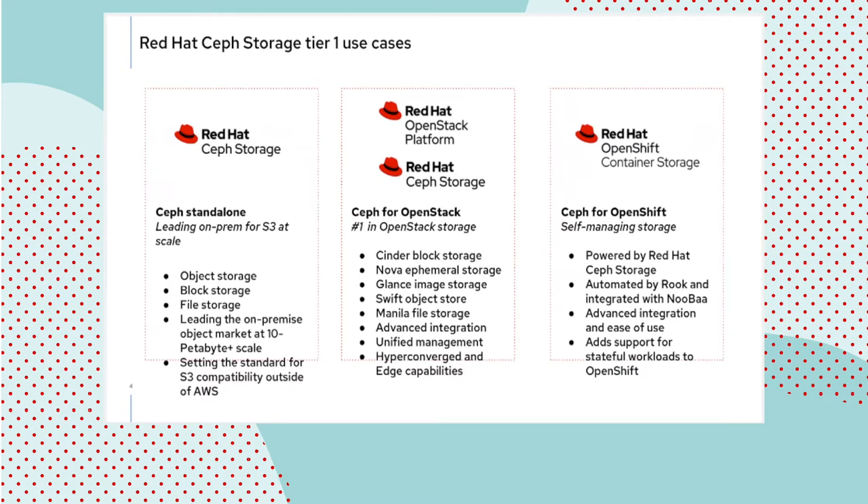Covering block, object, and file storage, like Linux, we keep adding use cases. You have to look at the evolution of Linux in the last two decades — starting with web servers, databases, print servers. And 20 years later, Linux is everywhere and is the best solution for everything between smartwatches and supercomputers.